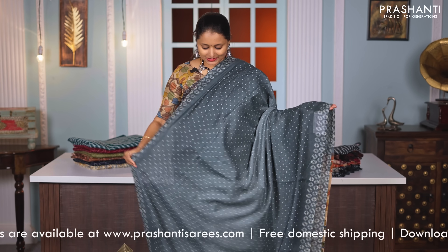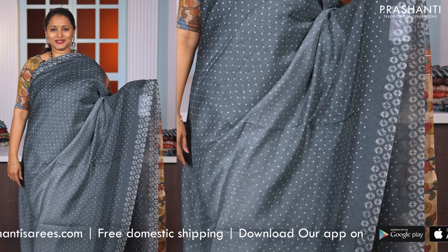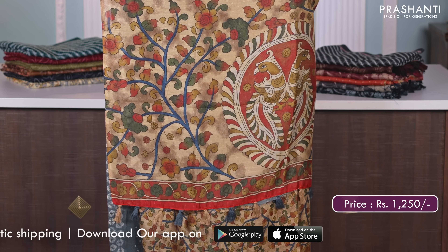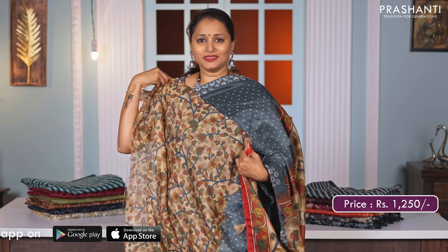Grey — one more colour similar to the one I am wearing today. All over bandhini style prints in the body. A beautiful kalamkari style printed pallu and a matching blouse in kalamkari style, priced at Rs. 1250.